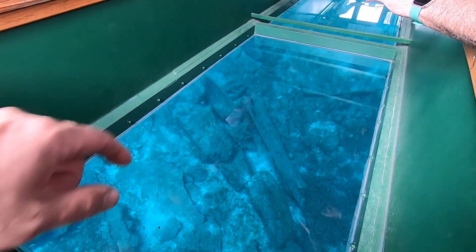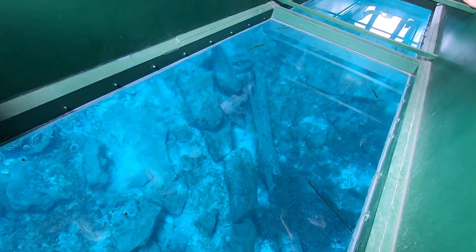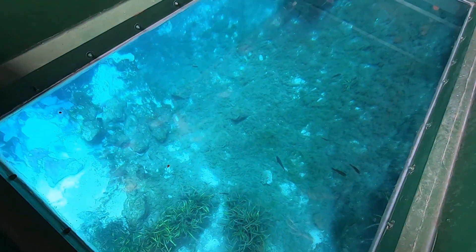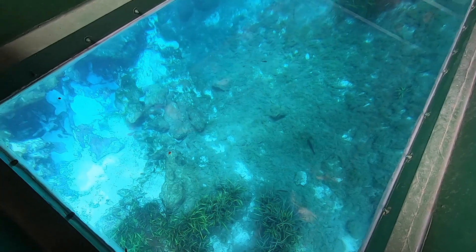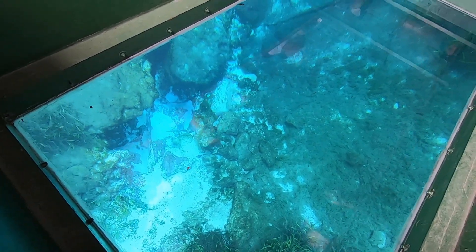You can see what looks like an Indian dugout canoe. The maximum depth here is quite significant, and the blue color in the water is because of naturally occurring mineral content.